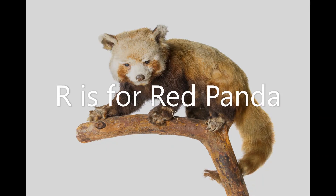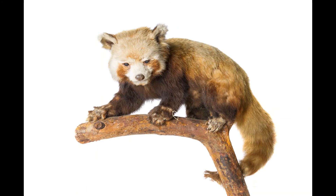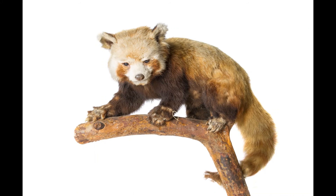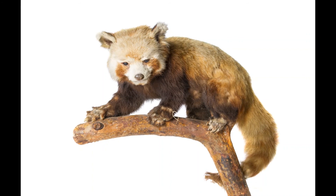R is for red panda. Red pandas live in the forests of the Himalayas where they like to climb trees and eat bamboo, berries, flowers and small animals. Their long bushy tails help them to balance in the trees and can wrap around them and protect them from the cold.